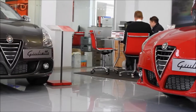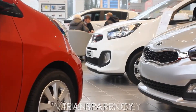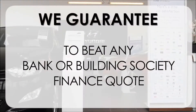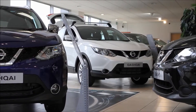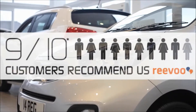At Wessex Garages, we pride ourselves on our three pillars. This, alongside our guarantee to beat any bank or building society finance quote, means you can purchase with confidence. Complemented by our high levels of customer service, is why 9 out of 10 of our customers recommend us on REVU.